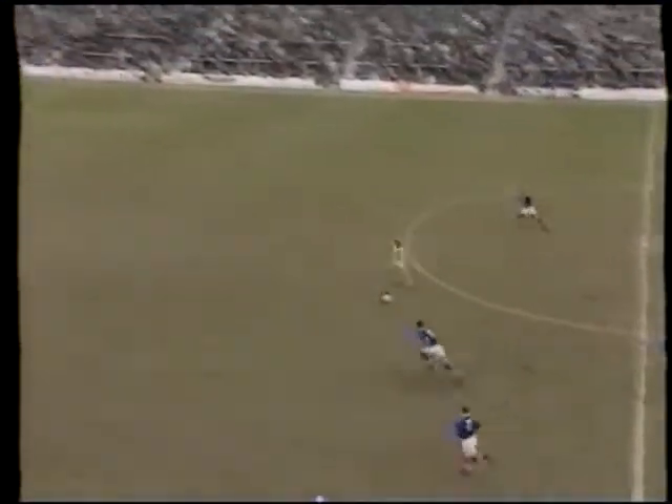But Pompey's defenders were nowhere when West Brom took the lead in the 20th minute. Bob Taylor's measured pass released Richard Snakers, and the Dutch striker's finishing was top class.